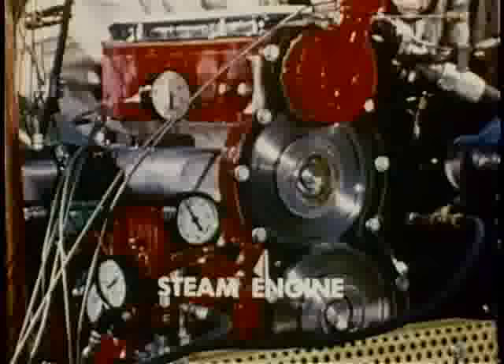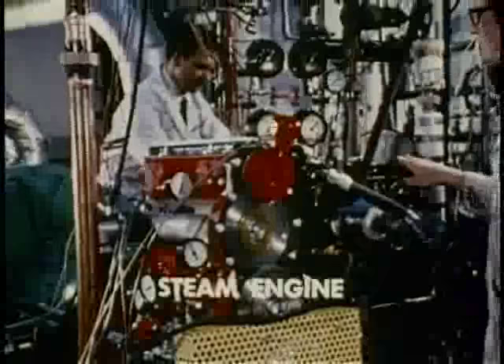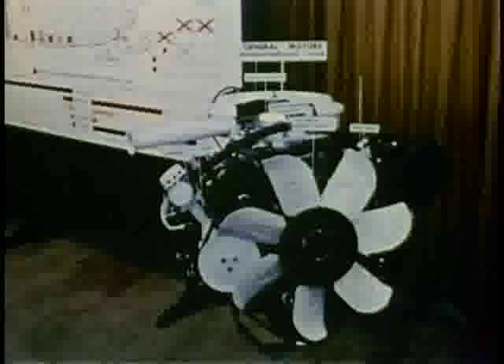We believe, however, that through constant exploration into all areas of vehicle propulsion, including the actual operation of new systems in automobiles such as those exhibited today, more meaningful progress can be made.